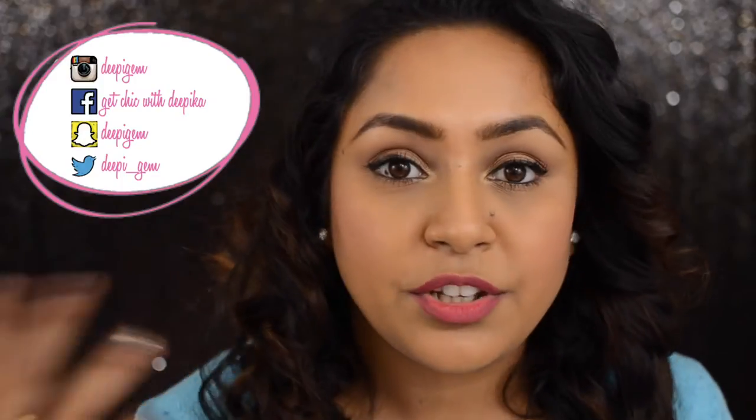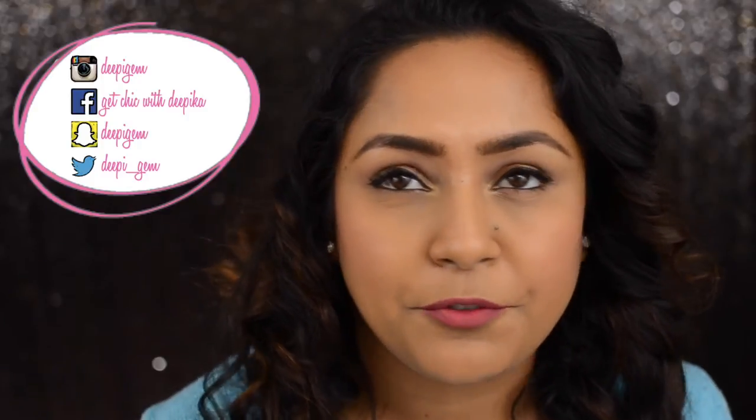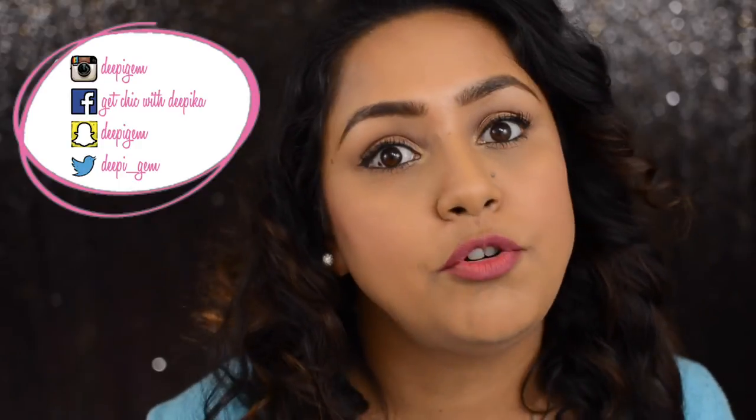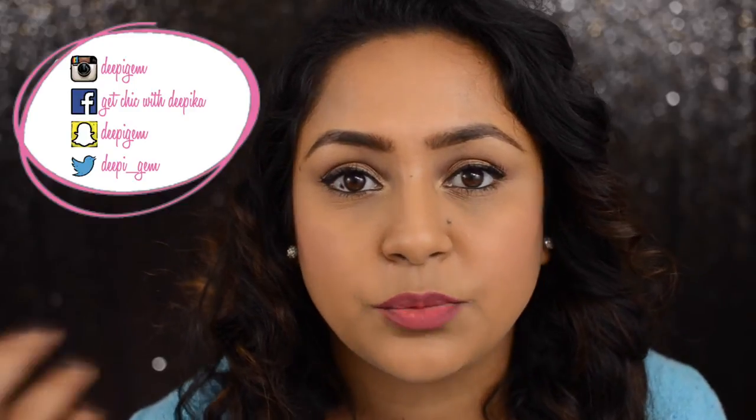Hi guys, welcome back to my channel. As you might have seen from the title of this video, I'm going to be telling you about the products you need to buy if you want to build up a makeup kit. The reason I wanted to make this video is because family and friends have come to ask me where to buy products and what products to buy, so I thought why not share this with you guys too.